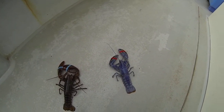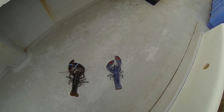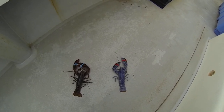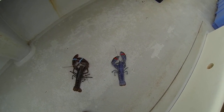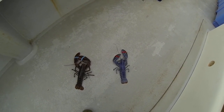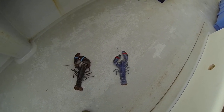Blue lobster. I've seen them before, but I never got one. In 14 years, I was always kind of wishing I'd someday catch one. Today was pretty neat. Blue lobster — I don't know what the odds are, it's like one in four million or something crazy.